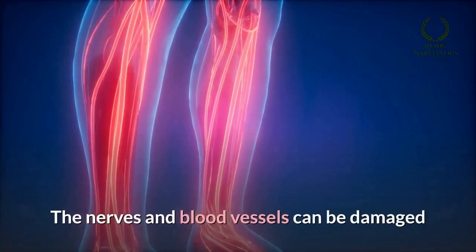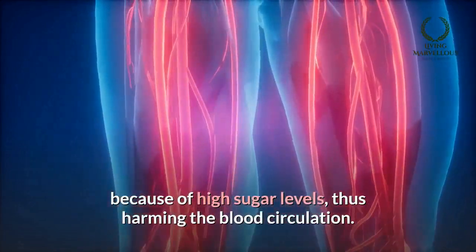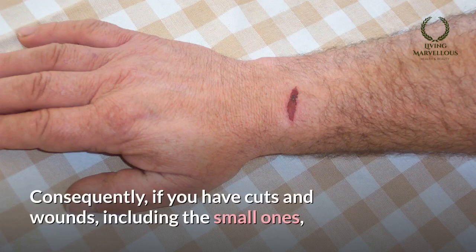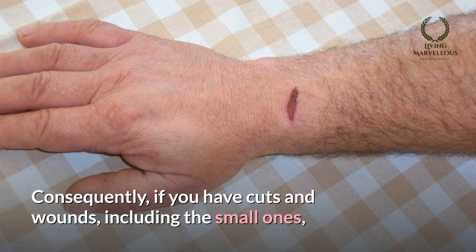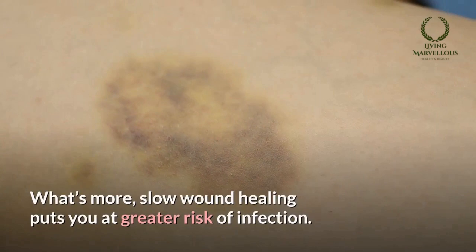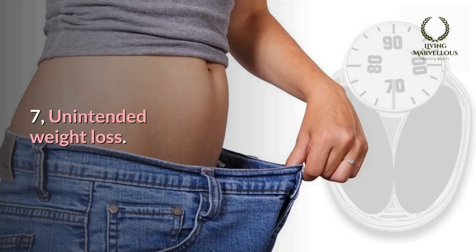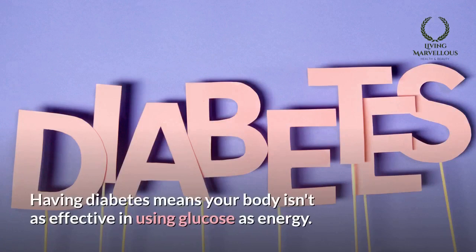Number six: slow healing process. The nerves and blood vessels can be damaged because of high sugar levels, harming blood circulation. Consequently, if you have cuts and wounds — even small ones — it may take weeks or months for them to heal. Additionally, slow wound healing puts you at greater risk of infection.